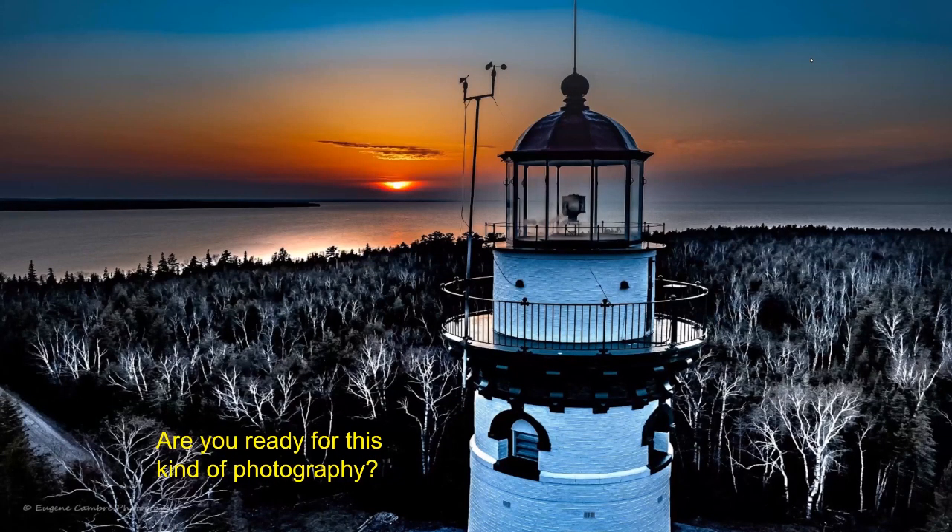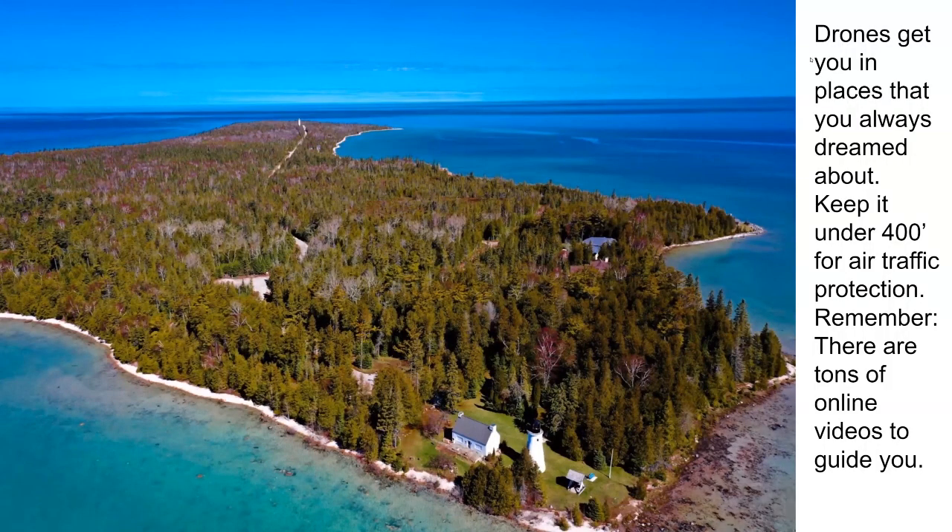Are you ready for this kind of photography? I sent the drone up right at sunset and edited these trees to where they turned white — they were white, but I had to bring it out in post-editing. Definitely keep your drone under 400 feet. I talked to a lady pilot who said they can't go under 500 feet — so there's a 100-foot buffer. There was a guy in Russia who put his drone up 26,000 feet, but it was probably nobody flying around there at that time.